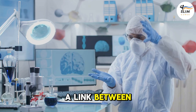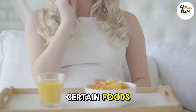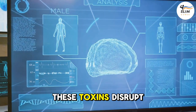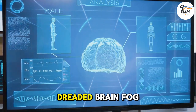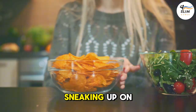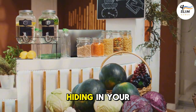Researchers have discovered a link between chronic inflammation and memory decline. When we eat certain foods, our bodies produce more inflammatory toxins. These toxins disrupt communication between brain cells, leading to that dreaded brain fog and memory loss. Certain foods can actually be sneaking up on your brain power. Let's unveil the top 10 memory saboteurs hiding in your pantry.